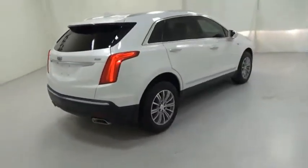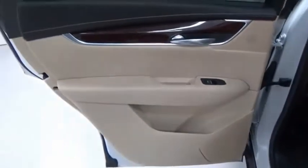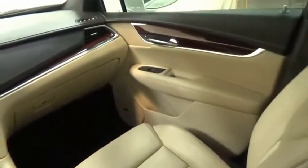The Cadillac XT5 was crafted to adapt to your needs while expressing your distinctive sense of style. Visually striking and intelligently designed, this crossover outsmarts any task with progressive technology and an accommodating interior. Wouldn't you look great in this vehicle? Stop in today and see for yourself.